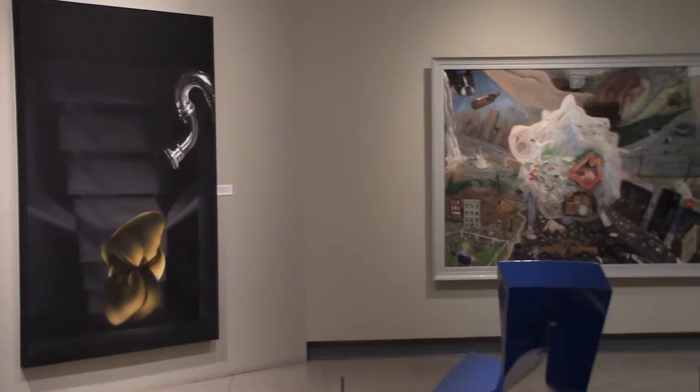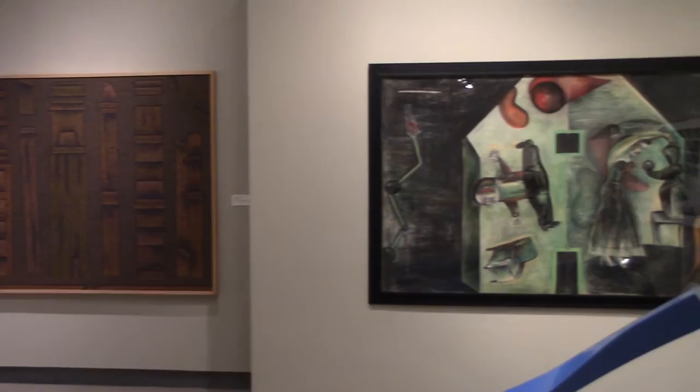The Illinois State Museum's Fine Art Collection is an invaluable art educational resource that gives students and adults alike access to exceptional original art made right here in Illinois.